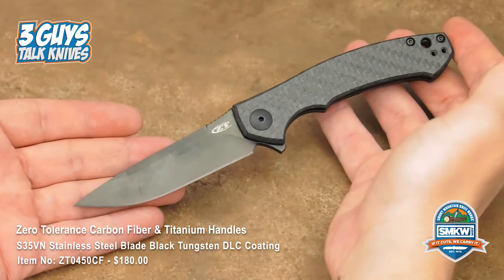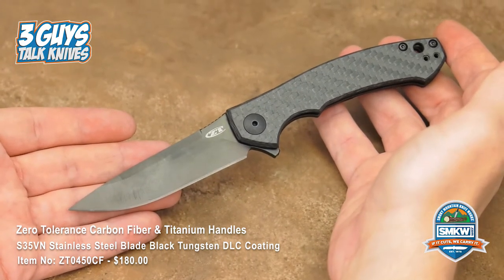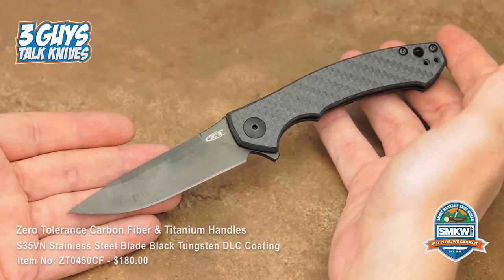If you get a chance to look at a Dmitry Sinkevich design, do it — check out Kershaw or Zero Tolerance, or go onto his custom page and see what he's got. It's amazing.